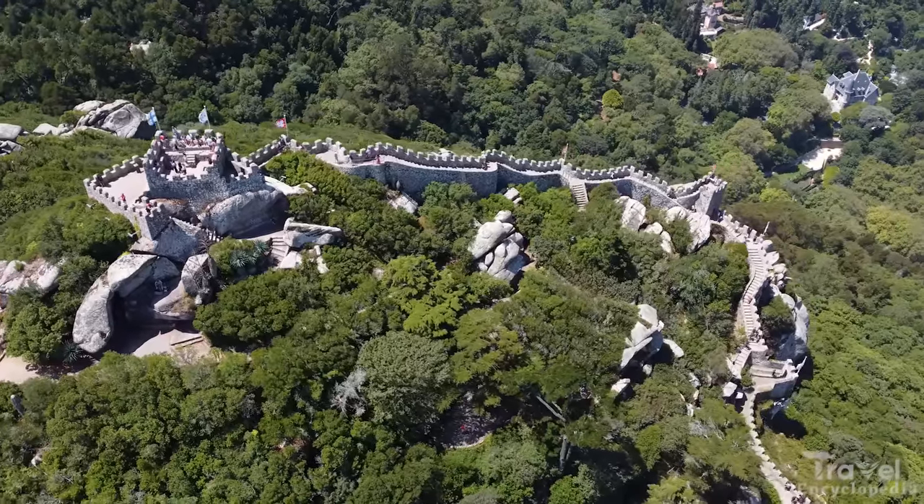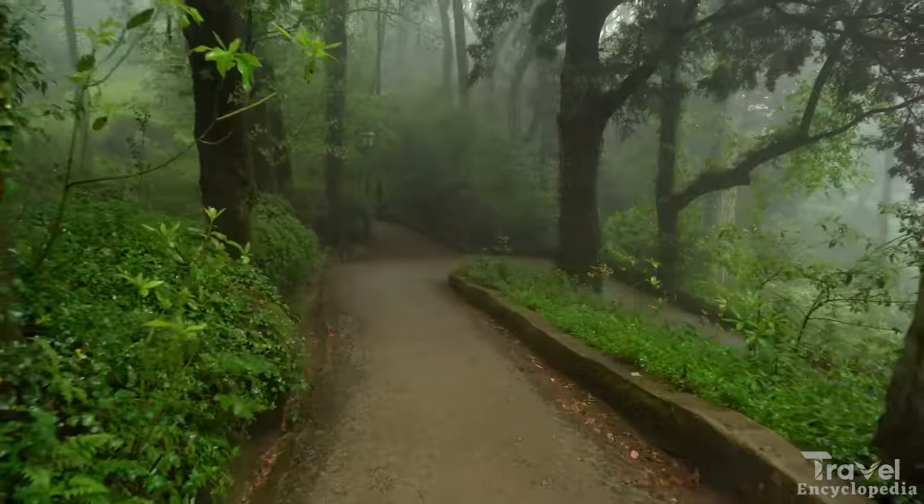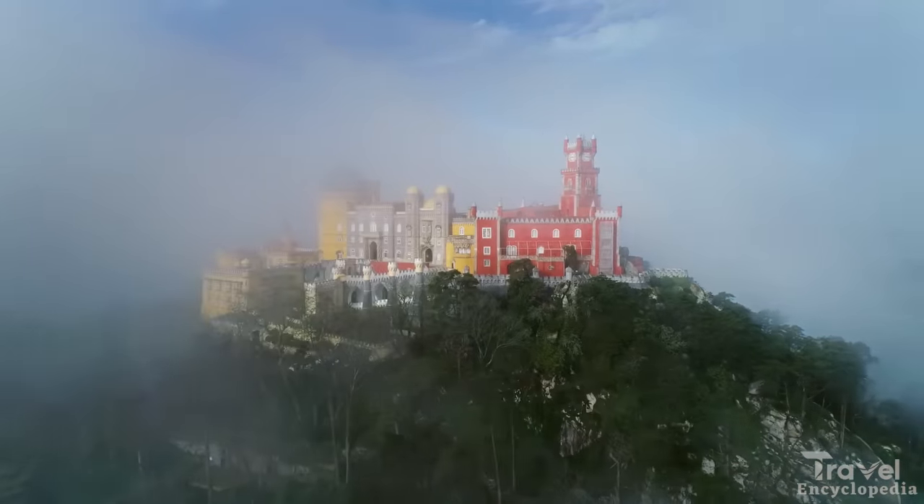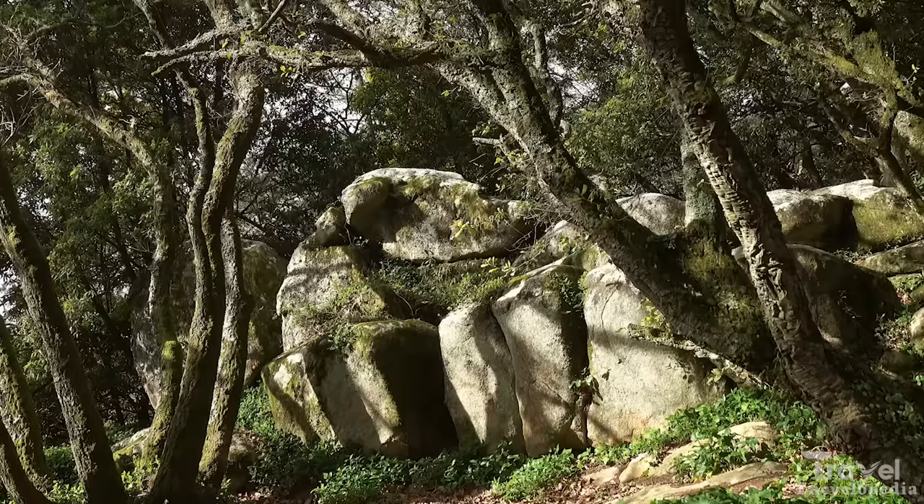Visitors can also explore the town's many gardens, including the Park and National Palace of Pena and the Park of Monserrate.